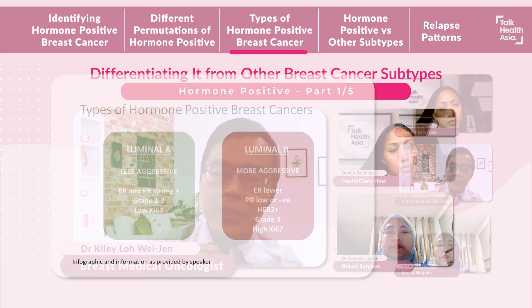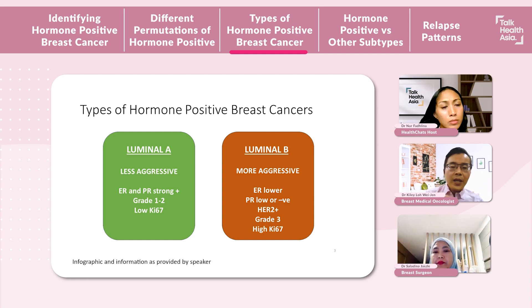To the contrary, luminal B breast cancers are more aggressive. The estrogen receptors are generally lower in percentage, the PR can either be low or negative, and if the hormone-positive breast cancer is HER2-positive, this is usually luminal B breast cancer. They are generally also of higher grade — grade 3 — and a high KI-67.